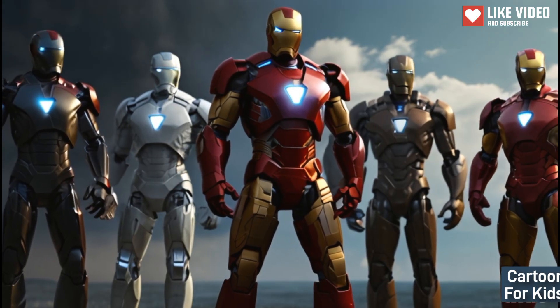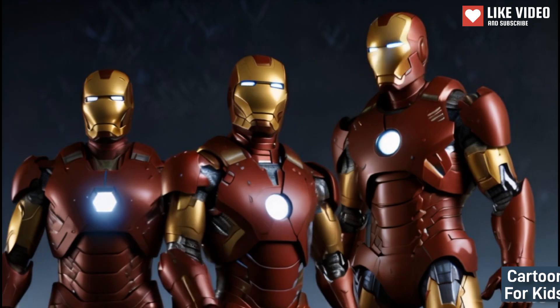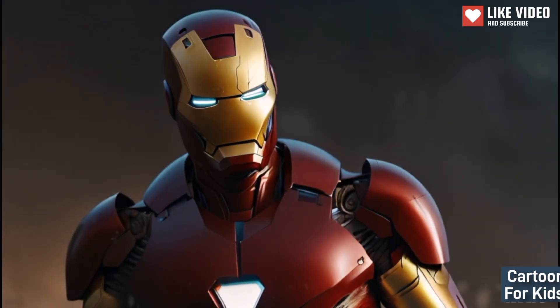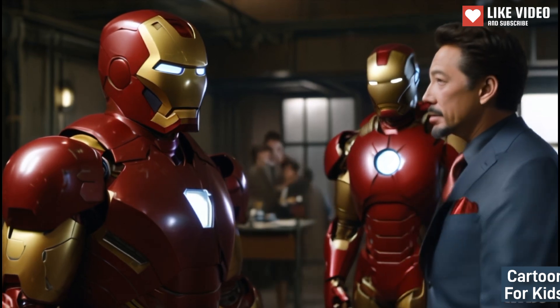I hope this exciting and colorful Iron Man story will captivate kids on YouTube. Let me know if there's anything else I can assist you with.